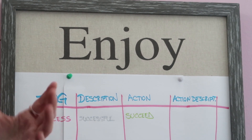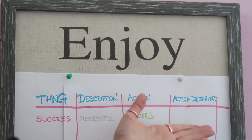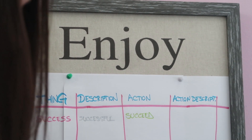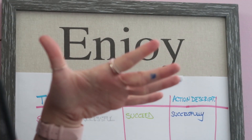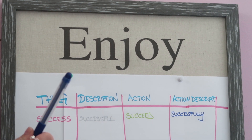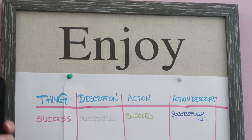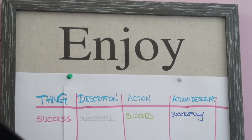If you want to describe the action — for example, you pass an exam, 'pass' is an action — but if you want to say that you passed the exam and did well, that's an action description. You're gonna say 'successfully.' So basically you learned 'success,' which means you learned three other words: I have success, I am successful, I will succeed, and I successfully succeed.